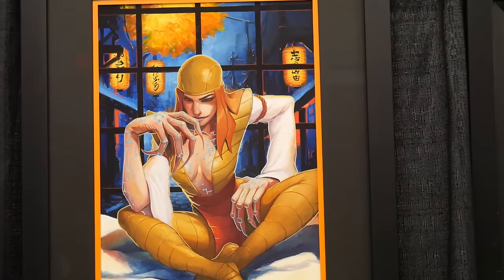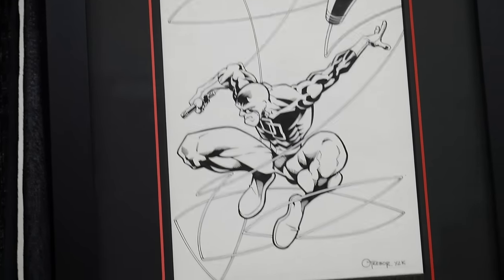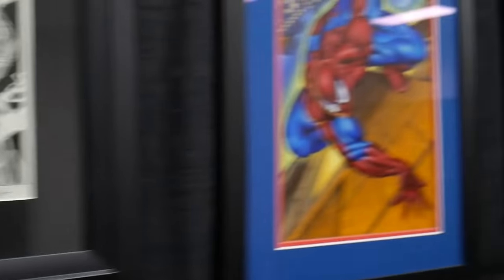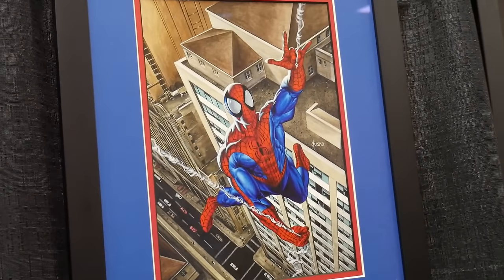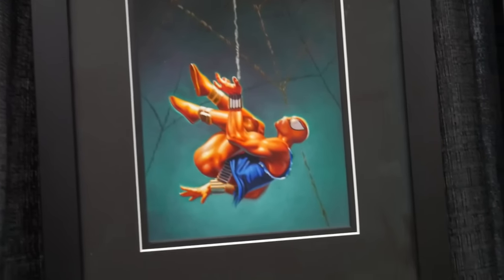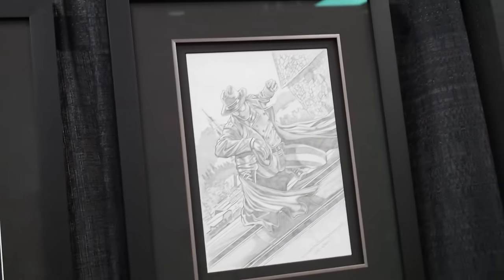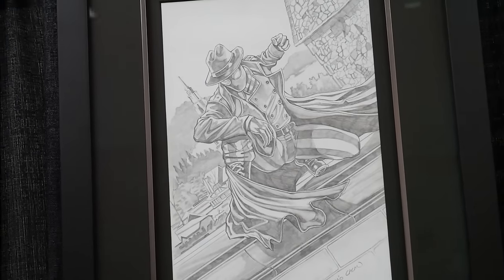Oh wow, look at that Daredevil — that's awesome. Kitty Pryde — that is sick. All original artwork, it's all like Marvel card art. Look at that Scarlet Spider — that's really nice too. Fleer Ultra, Joe DeVito. Spider-Man Noir — that's awesome. Spider-Man Noir pencils.